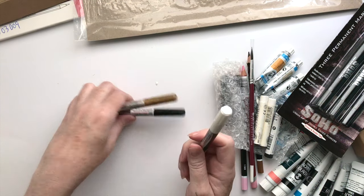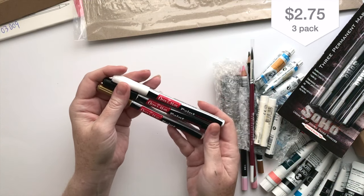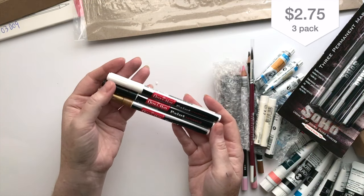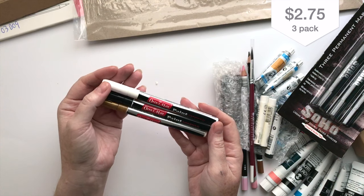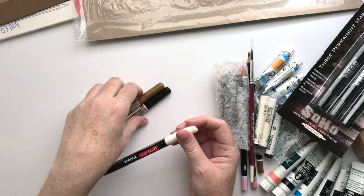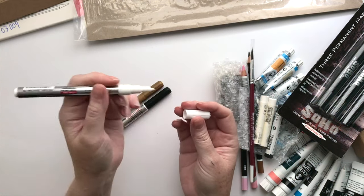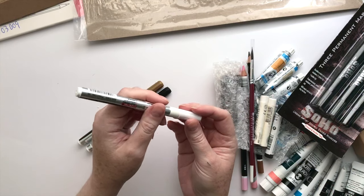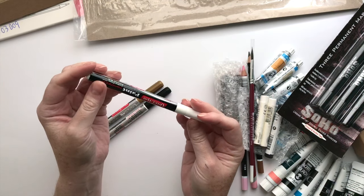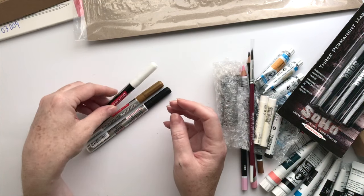So these guys were the buy it and try it offer as well — I think around $2 or $3. And they're paint markers, metallic paint markers. So this is kind of a fine tip, one of those shake it and get the ink flowing kind of Posca paint markers, but metallic. So they should be interesting too.